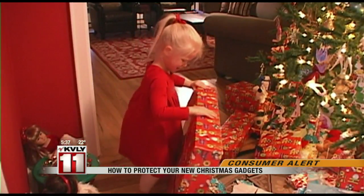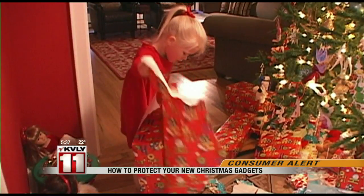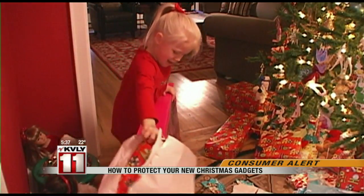Unwrapping your gadget gifts while keeping your data covered up. Tracy Potts, NBC News. Experts also say it's a good idea to make sure your security software is up-to-date on all of your computers and mobile devices.